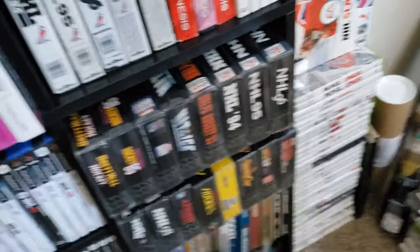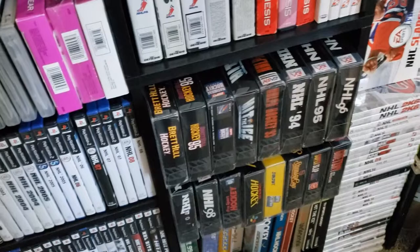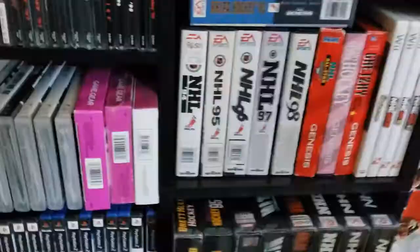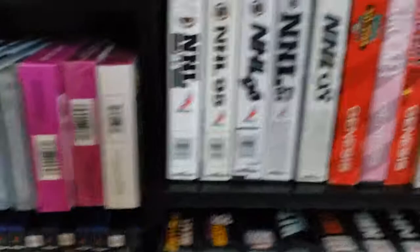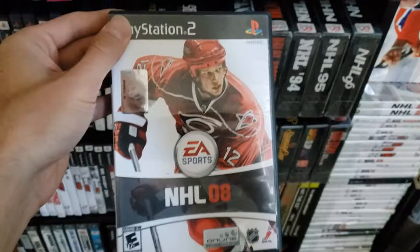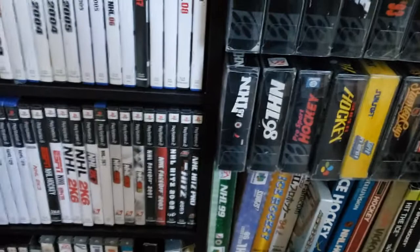I believe those were the only cover variants. Here's the original Xbox — I'm missing the Lundqvist Xbox cover actually; it's one of the few I'm missing. Alright, NHL 08. Who was on the cover of 08? It's Eric Staal. And Salani again on the Finland cover. And Zetterberg on the Swedish cover of NHL 08.